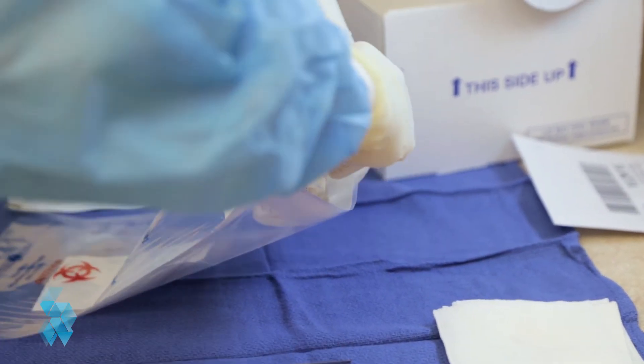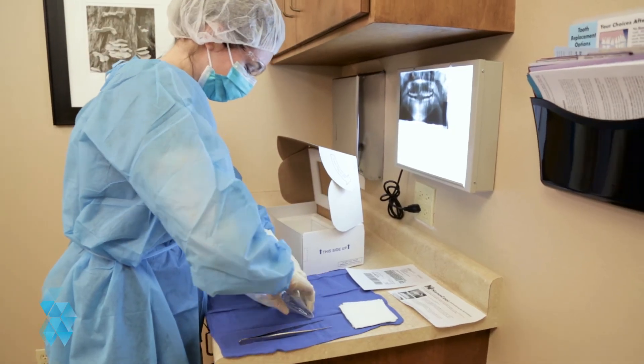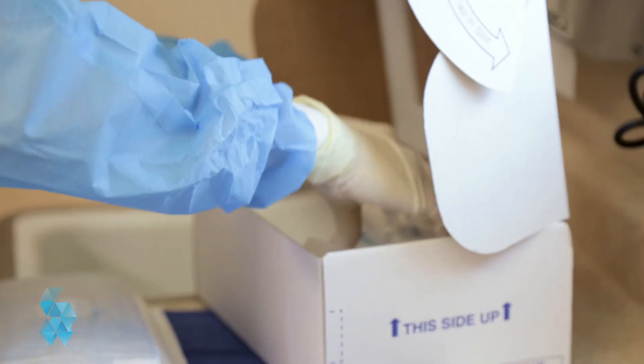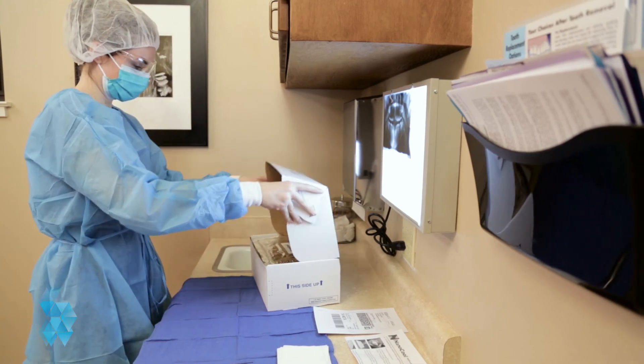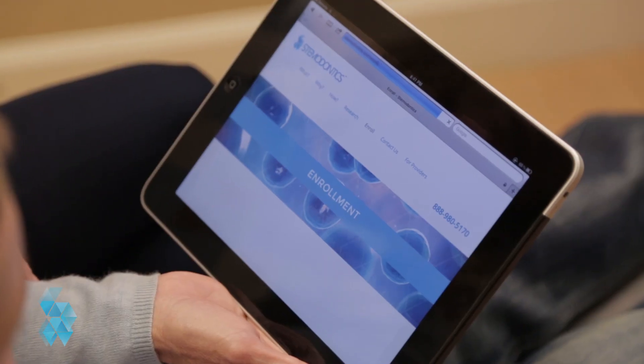All you need to do is sign up for Stemedontics. And rather than throwing your tooth away, it will be sent to our state-of-the-art laboratory to harvest, multiply, and bank your cells. We invite you to take the next step in this exciting opportunity to bank your stem cells for future use. Please enroll in Stemedontics today.